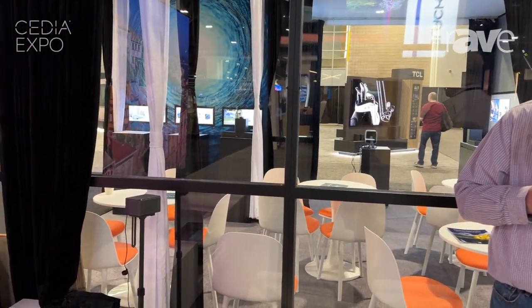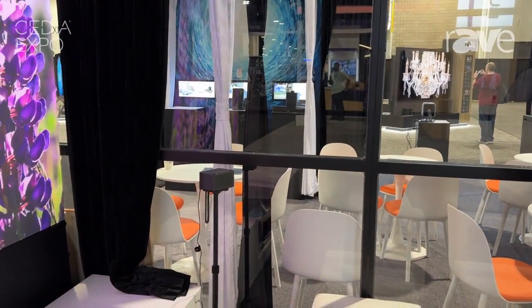Hi, good afternoon. I'm William with Ultimia. We're here at 2024 Cedia Expo in Denver, and we're going to talk a little bit about our Poseidon D80 surround sound system that we have.